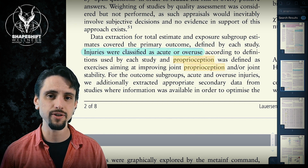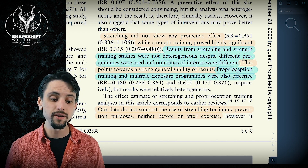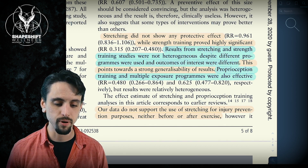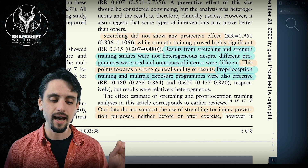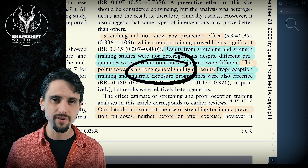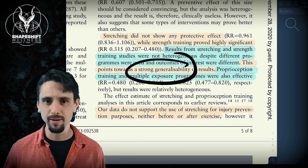In the future I'll make a video all about what proprioceptive training is — you can think balance and movement control, those types of things. In summary, stretching did not show any protective effect, but strength training proved highly significant. Results from stretching and strength training studies were not heterogeneous despite different programs used — that means it's actually very generalizable. Because they had a wide population within the studies, we can generalize this to say that for most people in most situations, strength training is going to be very effective at reducing injury risk and stretching is going to be basically useless.